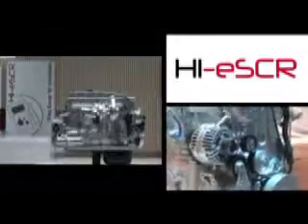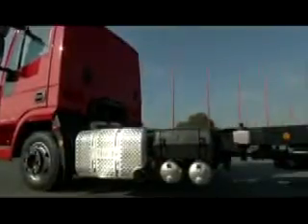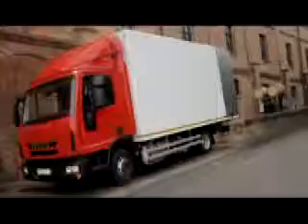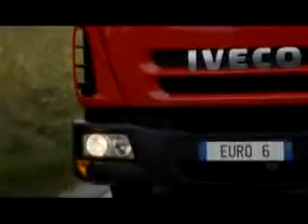A significant example of simplification is the new high-efficiency SCR after-treatment system — an SCR-only solution that reduces servicing needs, engine stress and DPF servicing schedules. In the Euro 6 model, flexibility and performance have been improved and fuel consumption optimised, in order to reduce running costs and enhance productivity.